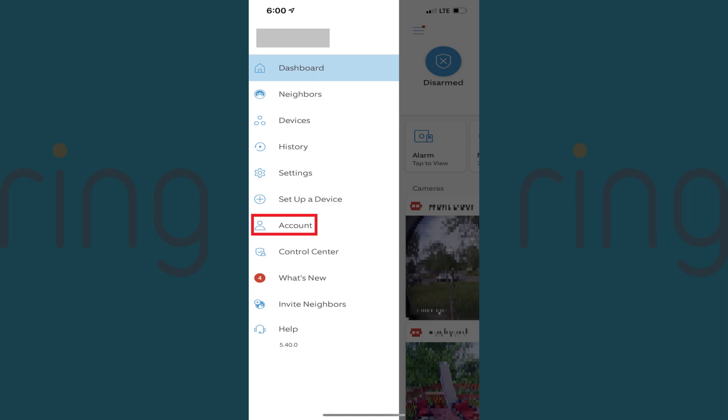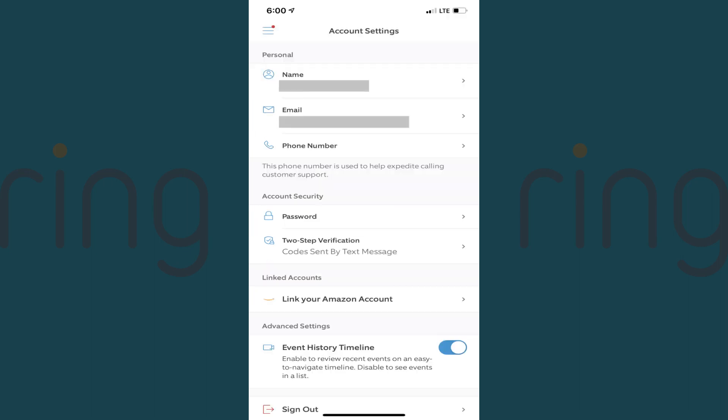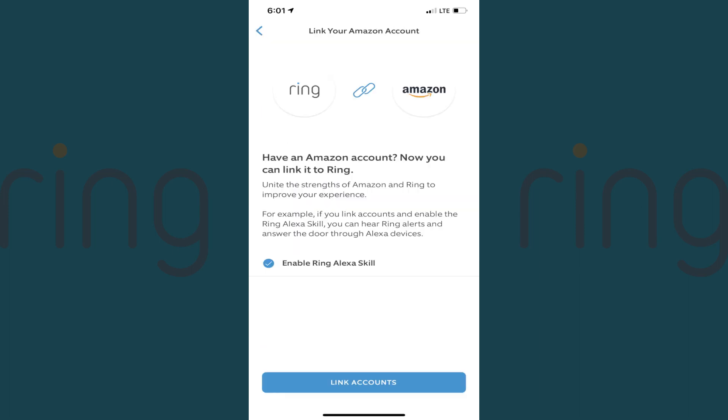Step 2: Tap Account in this menu. Step 3: Navigate down to the Linked Account section and then tap Link Your Amazon Account. The Link Your Amazon Account screen is displayed, giving you an overview of what you can do when you link your Ring and Amazon accounts.